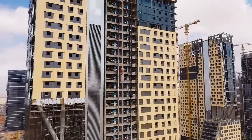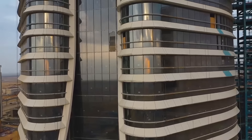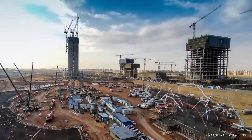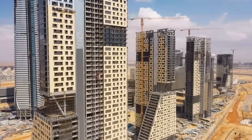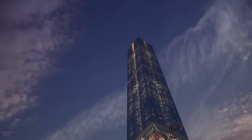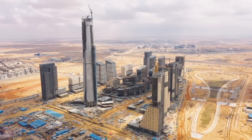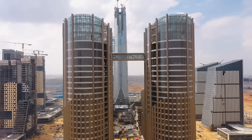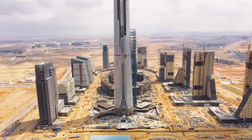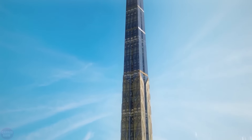In Egypt, the tallest skyscraper on the continent is being built. With a total height of 385.8 meters, it is already the tallest building in Africa, and notably, the construction is being carried out by a Chinese company. The Iconic Tower is under construction at the New Administrative Capital and will have 80 floors, with most of the area allocated for office use. Panoramic photos show it will be the largest among 20 other nearby skyscrapers, forming the center of the business district. The total area of the building exceeds 65,000 square meters.